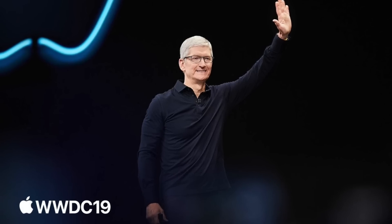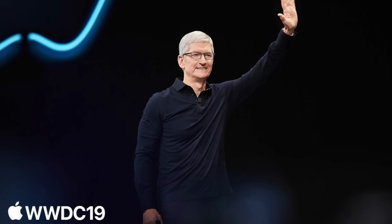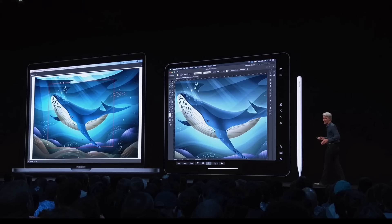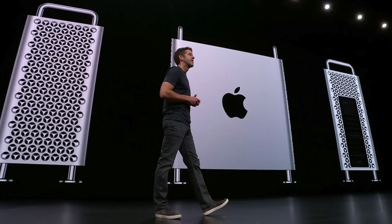Apple recently held one of their most densely packed worldwide developer conferences ever, where they announced some pretty incredible technology. Like Sidecar in Mac OS Catalina, Dark Mode in iOS 13, Project Catalyst, SwiftUI, and even a new Mac Pro.